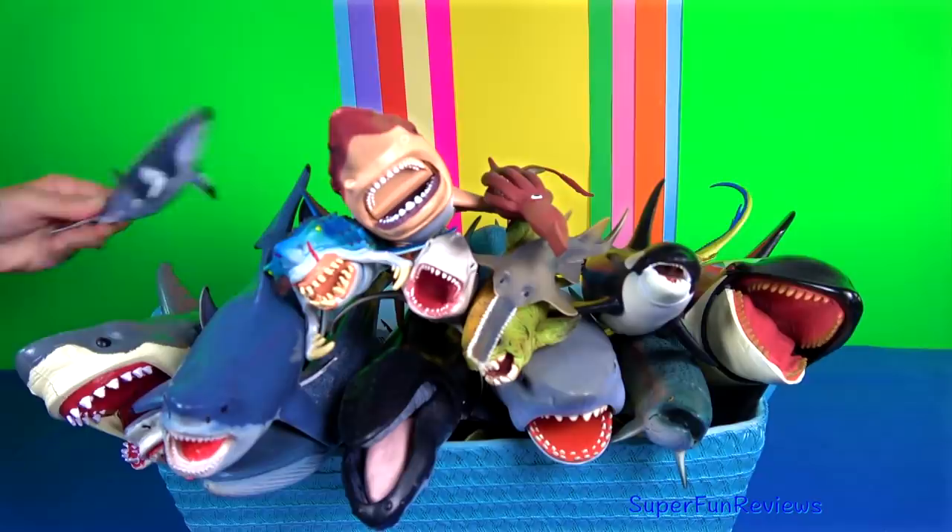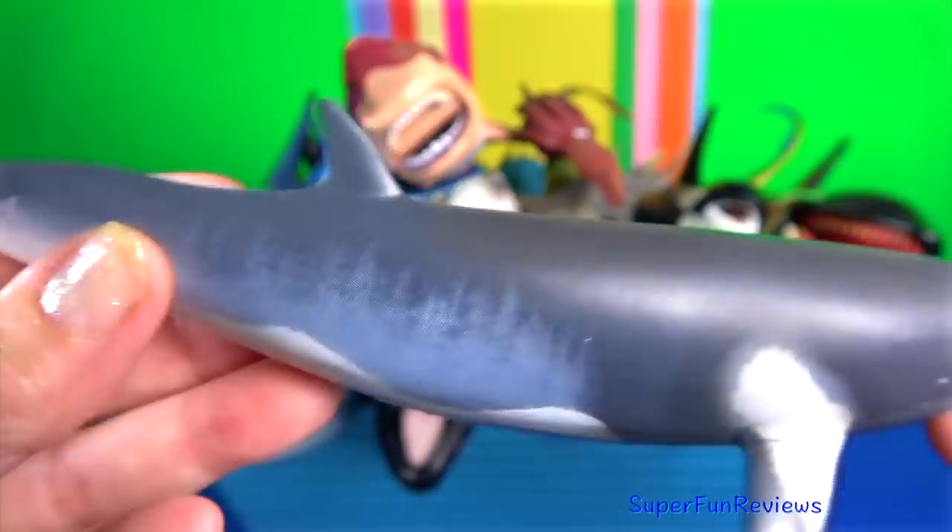Minke whales are a type of baleen whale and are the smallest and most abundant of the baleen whales. Their long slender bodies are black to dark grey on top and white on the underside.